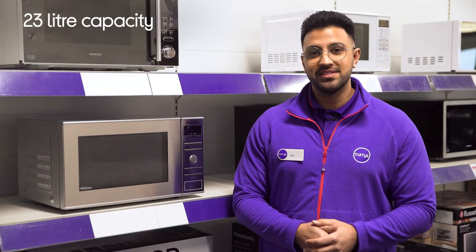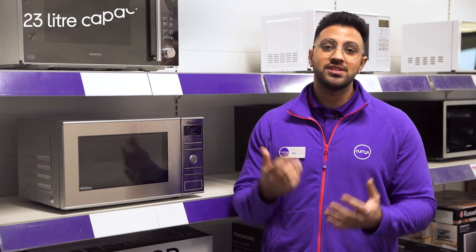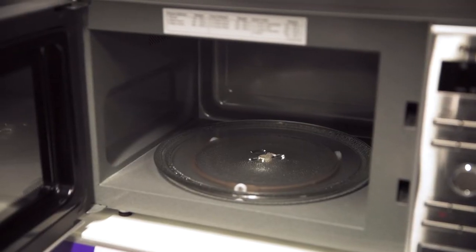It has a large 23-liter capacity that helps cook larger portions at once, making it perfect for heating family meals all at once.